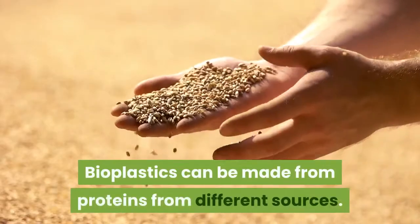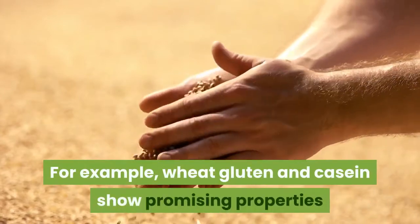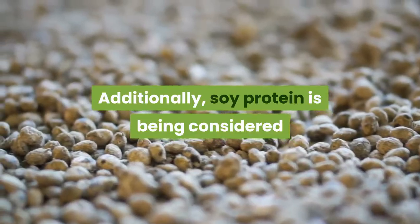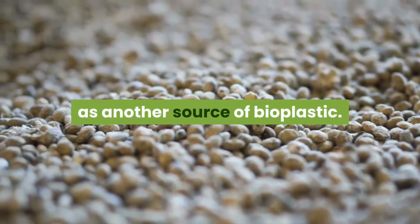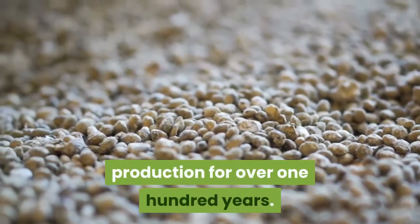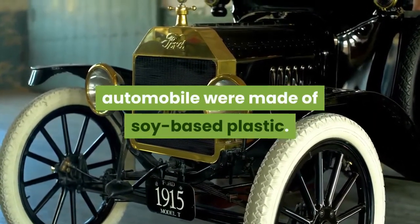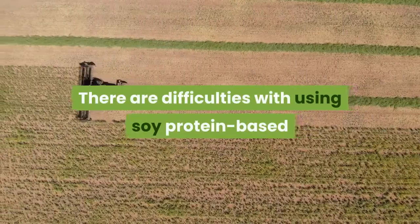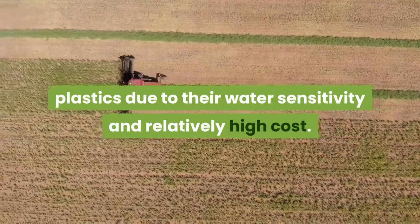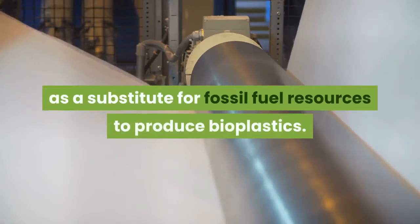Bioplastics can be made from proteins from different sources; for example, wheat gluten and casein show promising properties as raw materials for different biodegradable polymers. Additionally, soy protein is being considered as another source of bioplastic. Soy proteins have been used in plastic production for over 100 years — for example, body panels of an original Ford automobile were made of soy-based plastic. However, difficulties arise due to their water sensitivity and relatively high cost.